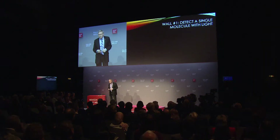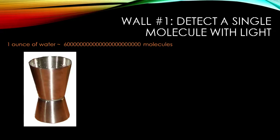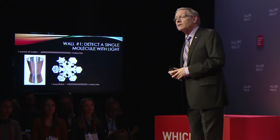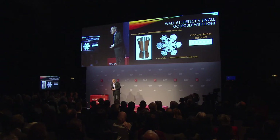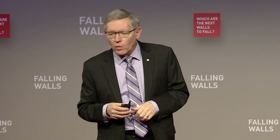Wall number one involves detecting a single molecule with light. Let's set the scale for this. This is something you may recognize from the saloon or the bar, which normally has liquor in it. But if it has an ounce of water, then this small container — the jigger — has a huge number of molecules. Going to a smaller object, a snowflake, there's still a huge number of molecules. So you wonder, can we see just one molecule with light? This particular wall asks a question: why should we detect singles? Who cares about just one molecule?